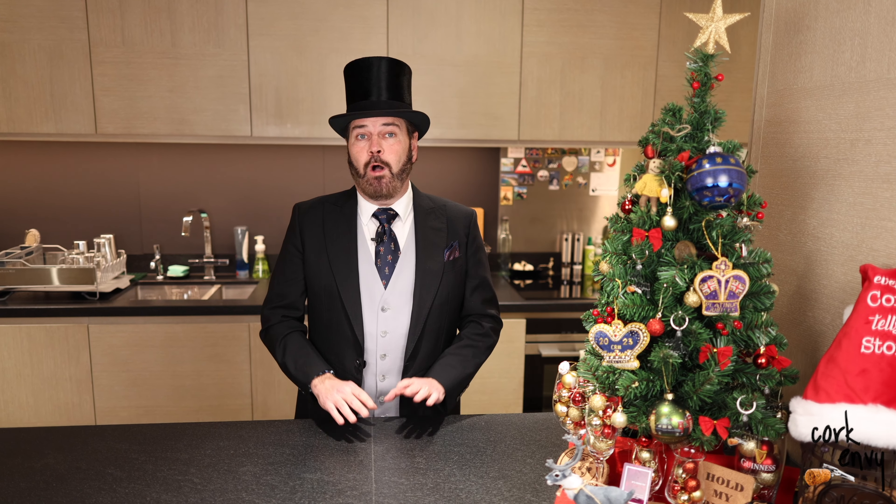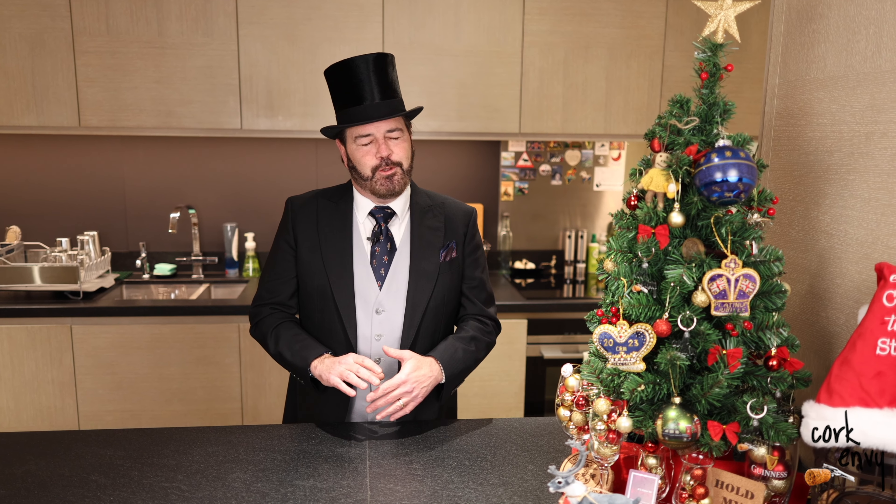Hello friends, your good buddy Stubb from CorkEnvy.com. Welcome to day 24 of the 2023 Cork Envy Adult Beverage Advent Calendar video series. Let's see what's behind our door today.